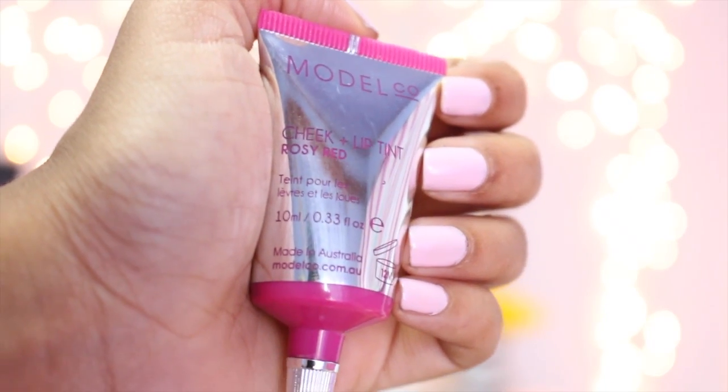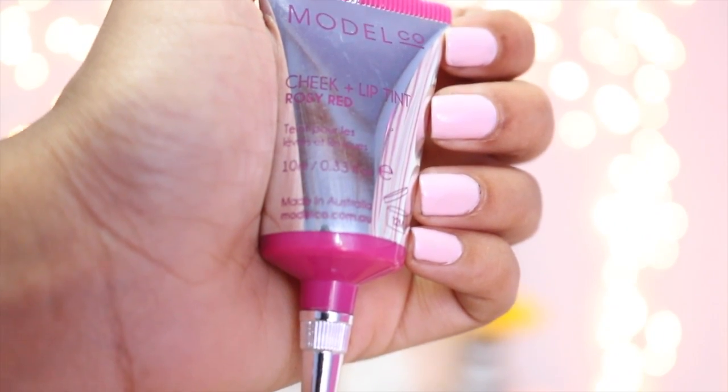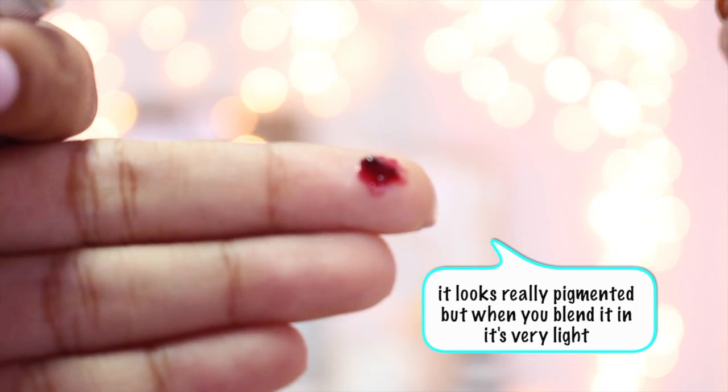I also got something from Model & Co — it's a cheek and lip tint in the shade Rosy Red. You would have seen this if you watched my Independence Day makeup video. The packaging is absolutely phenomenal — it's this pink and silver little package. Just to let you know, this is not heavily pigmented whatsoever. When they say tint, they really mean tint — it's just for a bare blush of color to your face. It doesn't do much for my lips but it adds a little rosiness to my cheeks.